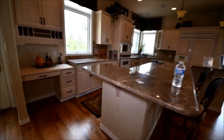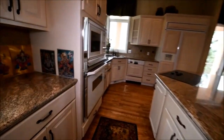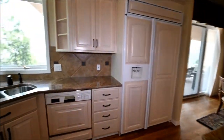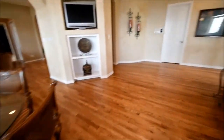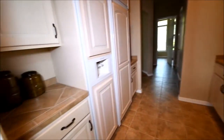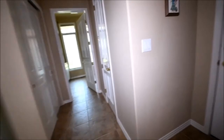Here we have granite countertops and a whitewash style of cabinetry. Double oven, electric cooktop, refrigerator-freezer. The sink has views. And we will continue on this level before we go outside. Here we have a butler's pantry — it's got a wine fridge and another full refrigerator. Access to the garage.